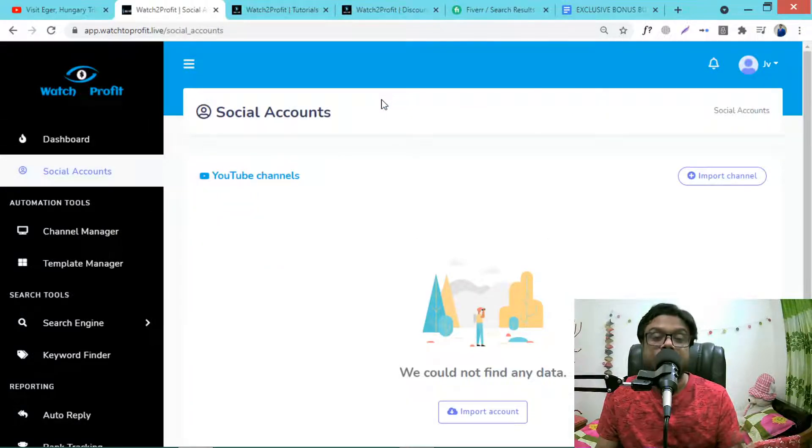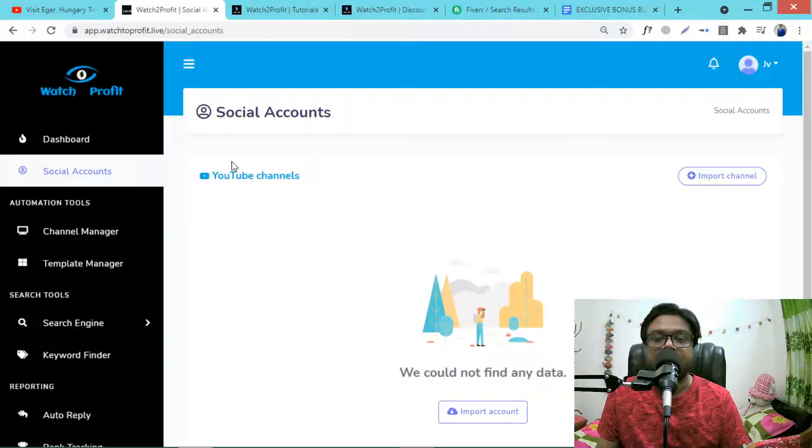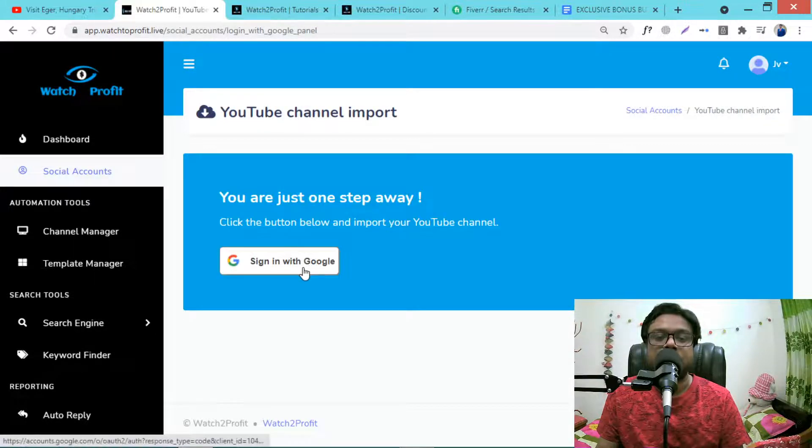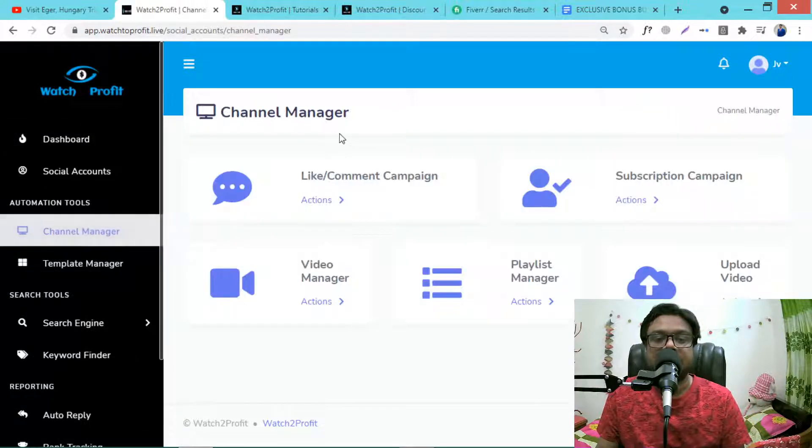This software will help your YouTube videos get ranked. You need to import your channel — just click Import, log in with your Gmail, and your channel will be imported. Then go to Channel Manager where you can manage everything for ranking your YouTube videos.